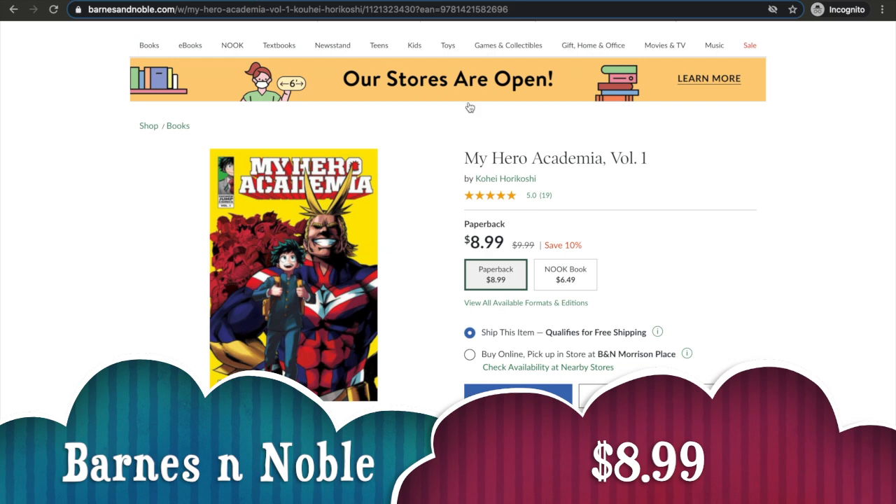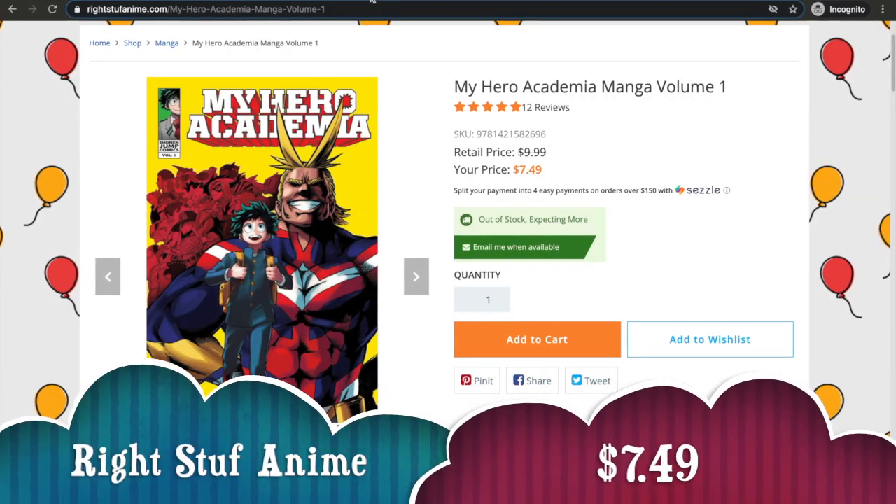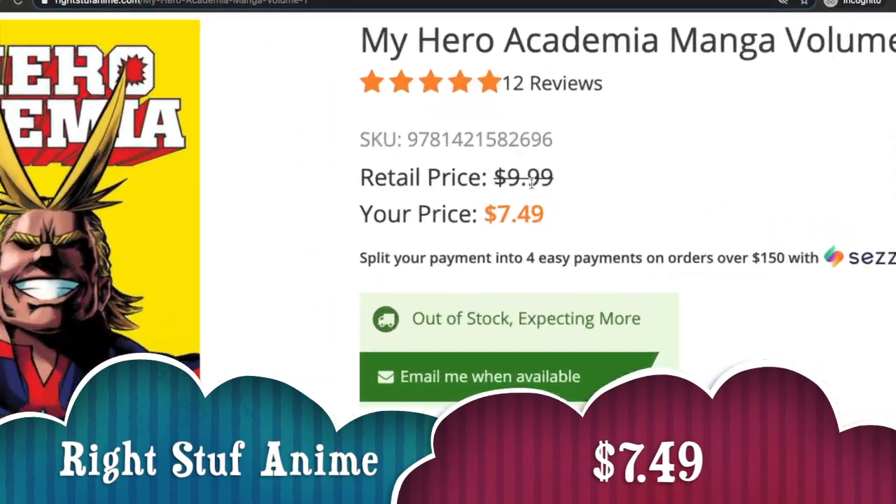I put Barnes & Noble on here because even though I don't shop here, sometimes they will have a similar buy-two-get-the-third-one-free promotion just like Books A Million does. They also have a Nook option, which is similar to the Kindle, so if you have one you can get one here.